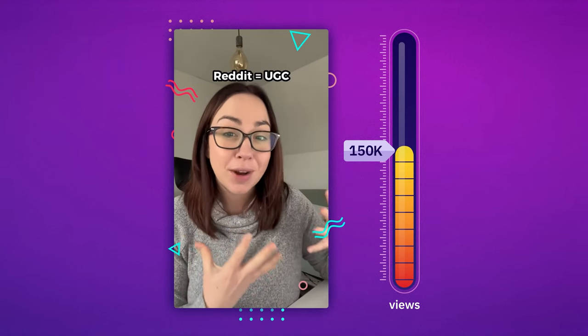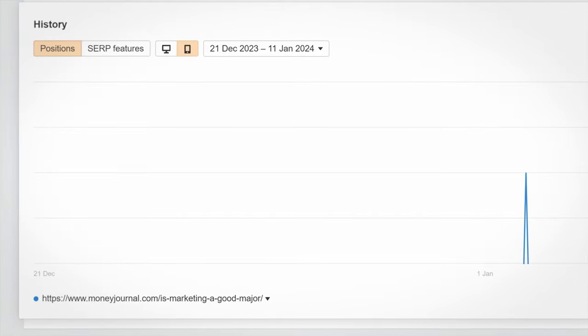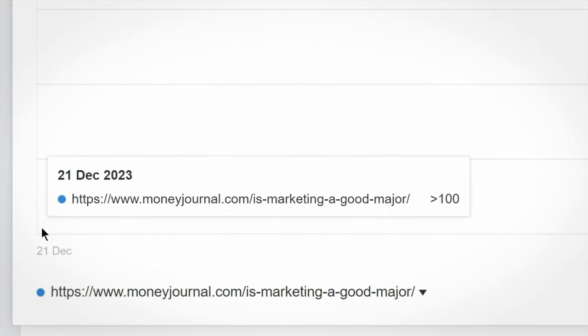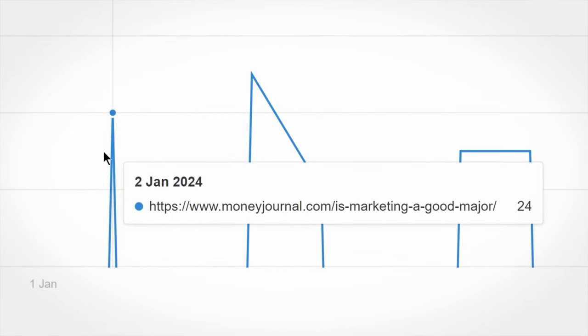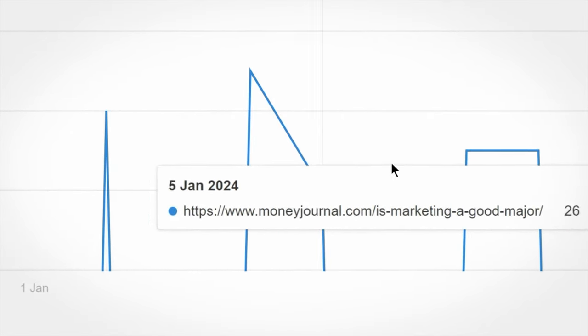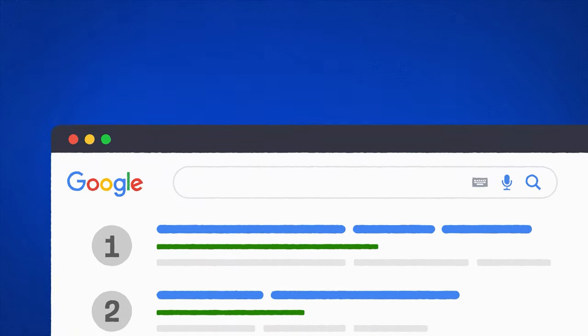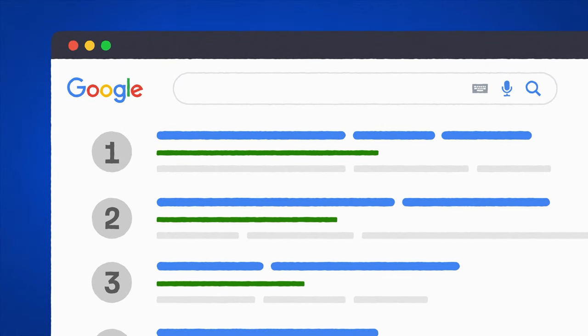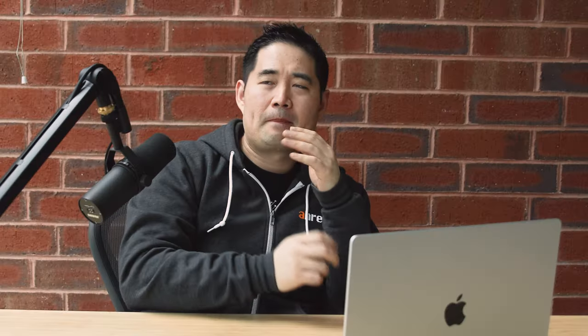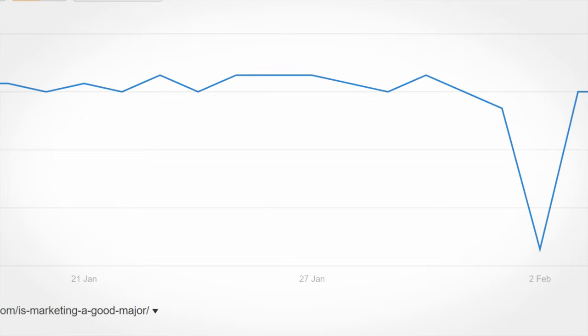It was time to see how this 150,000-view tactic performed. The post was published on December 21st, 2023, and it jumped from no man's land to position 24 on the 2nd of January. And now about a month later, our post was pretty much in the same place at position 21. Because it can take 6 to 12 months for a new page to rank in the top 10 of Google, I didn't want to make any conclusions at this point.